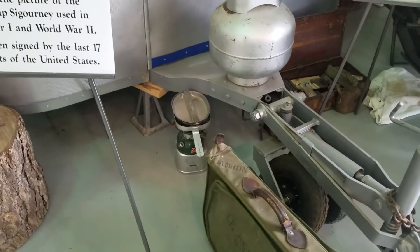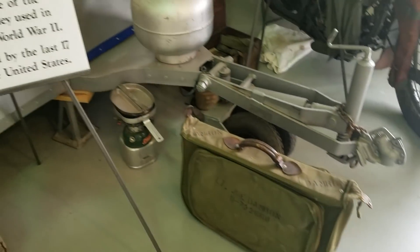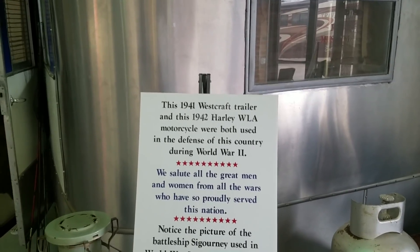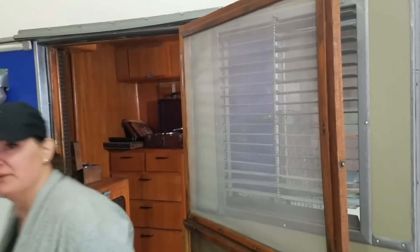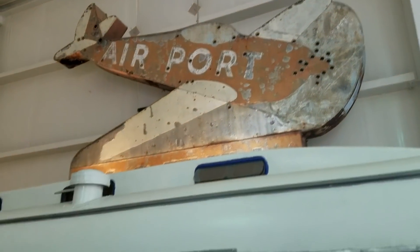We've got a little Coleman camp stove there. Lieutenant Joe Dameron. Look at this — a 1941 Westcraft trailer and 1942 Harley motorcycle were both used in the defense of this country during World War II. This trailer was used in World War II. So this is a piece of World War II history right here. I never knew they used RVs in the military.